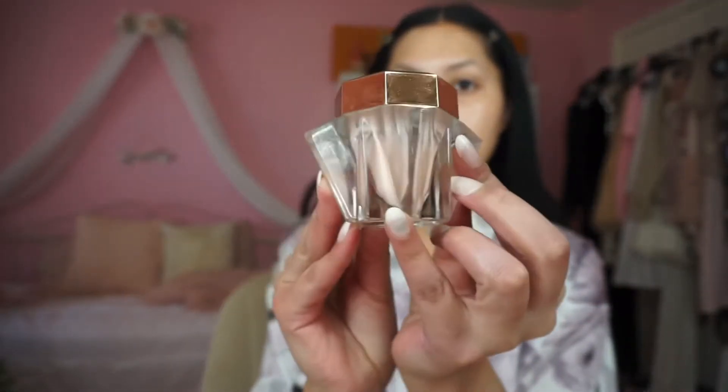Next up is my sunscreen. This is the Murad sunscreen moisturizer. I do love this and I wear it every single day. It is so important that you guys wear sunscreen. The last step in my skin prep is going to be my primer.